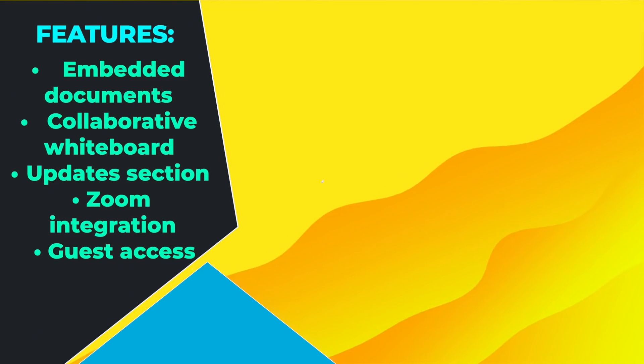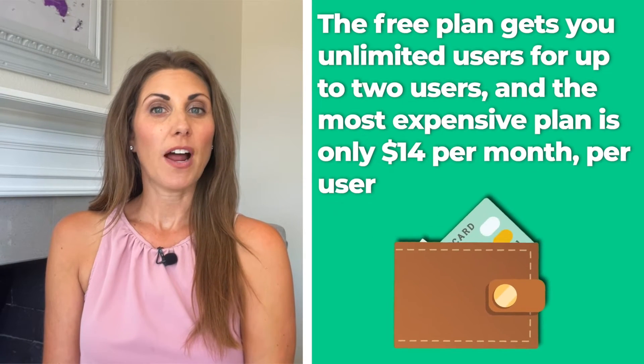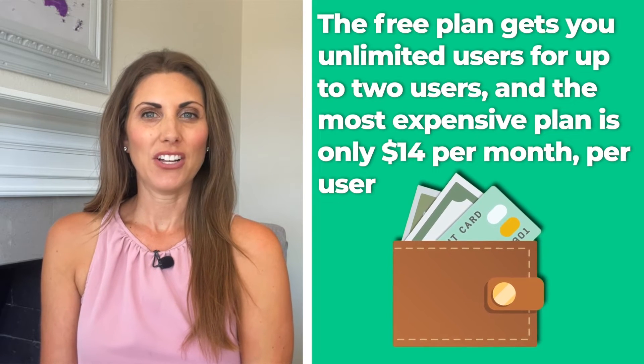It has practically all of the essential features that you would expect from a customer database software, along with some great collaboration tools like embedded documents, a collaborative whiteboard, an update section, Zoom integration, and guest access. They also have by far the best customer support and it's quite affordable. The free plan gets you unlimited users for up to two users, and the most expensive plan is only $14 per month per user. It might be the best overall customer database option.